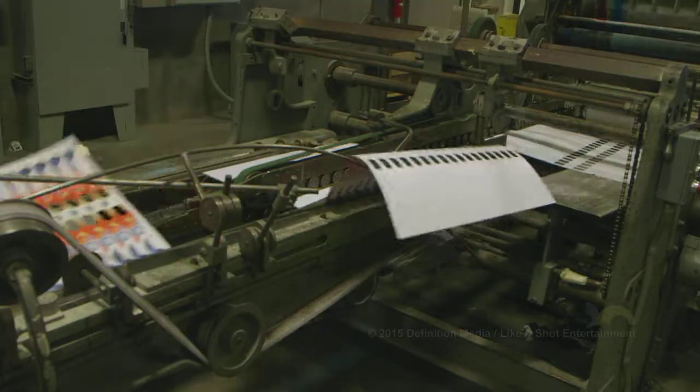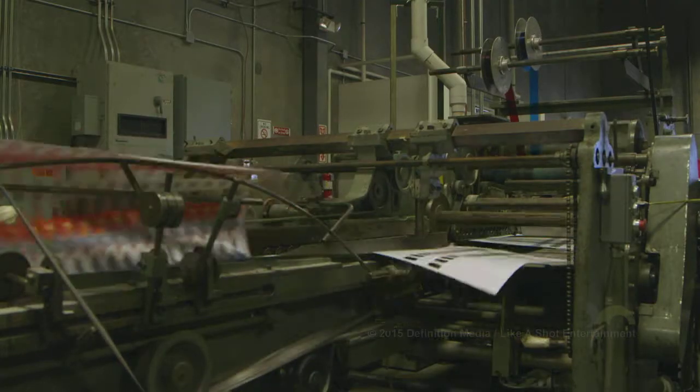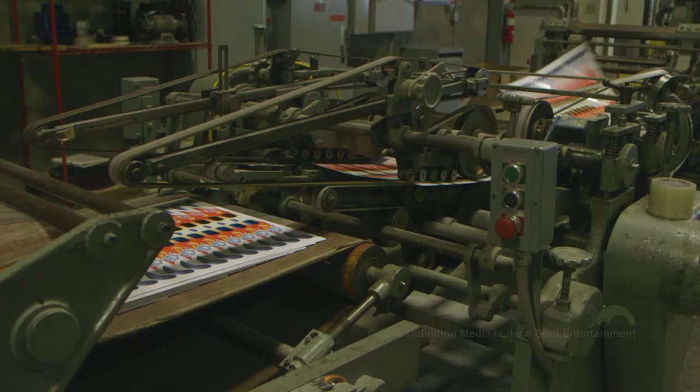Once completed, the sheet is automatically folded over and the back is glued to the front, in order to trap the film between both sheets.